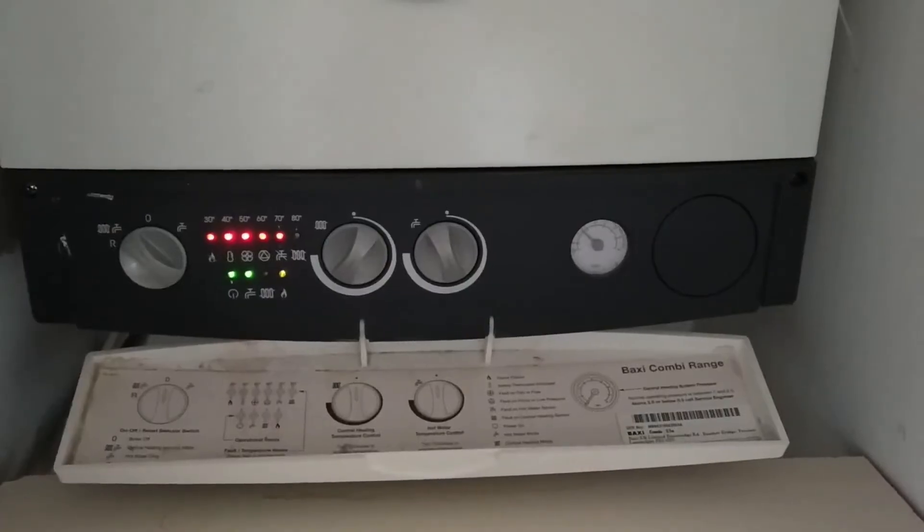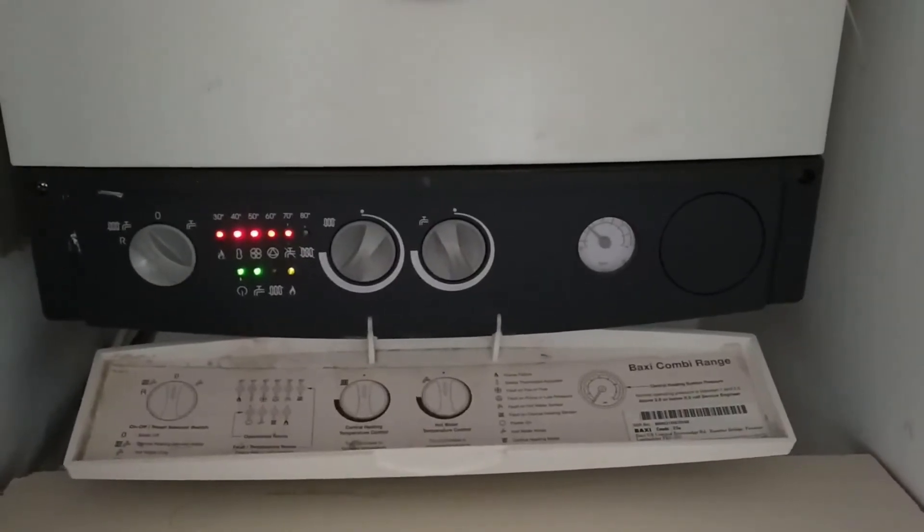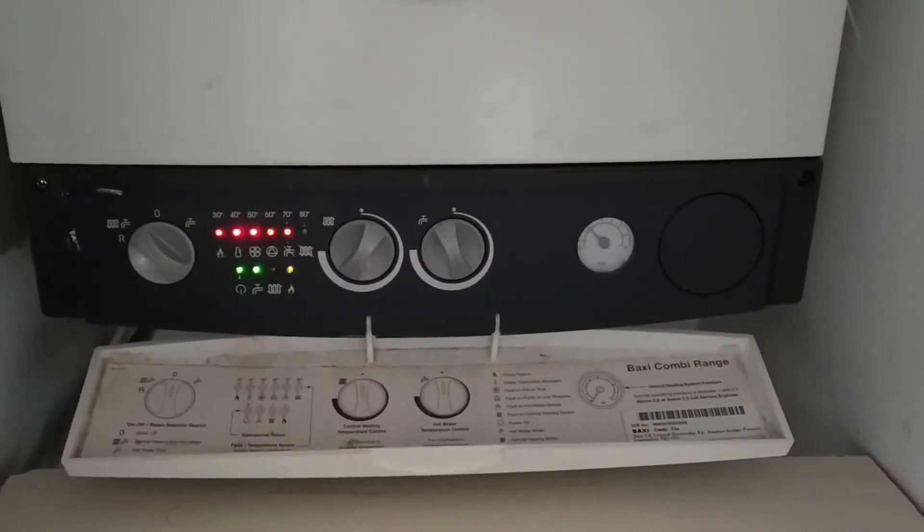There we go — orange flame light on, hot water comes back on, and this cycles through hot and cold, hot and cold.